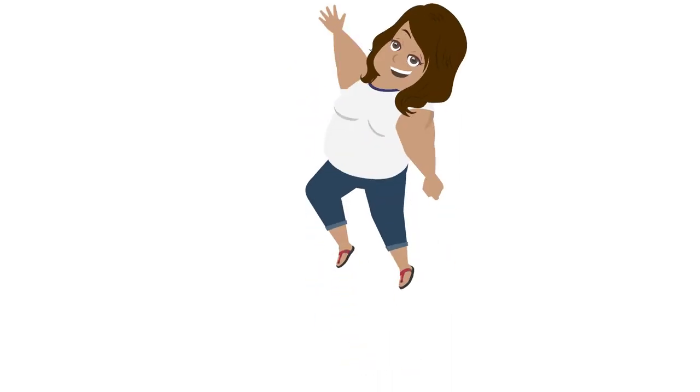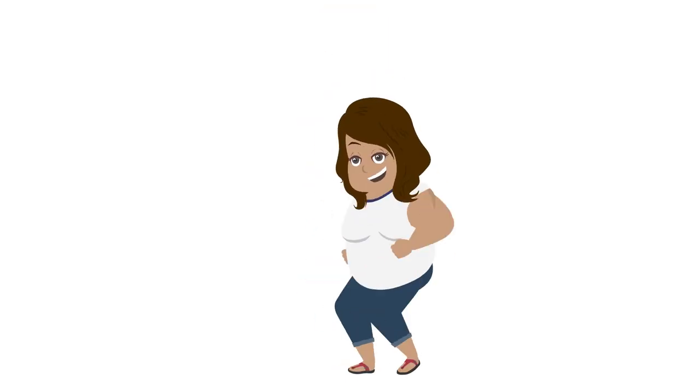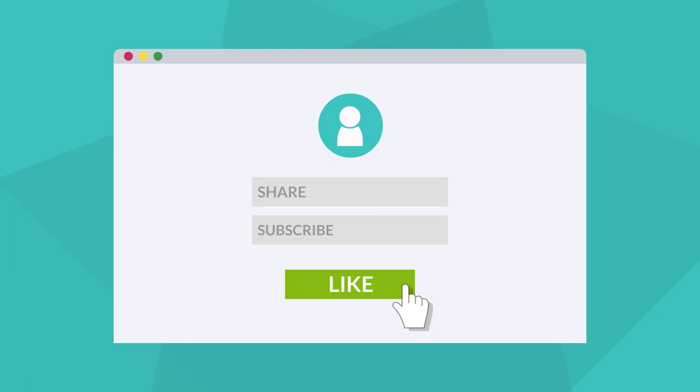Comment below on anything you would like to see in the future. Thank you so much for watching everyone. For more videos like this, be sure to like, share, and subscribe. We'll see you next time.